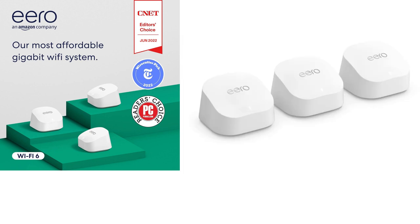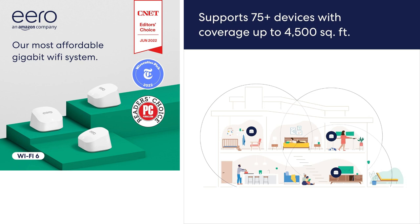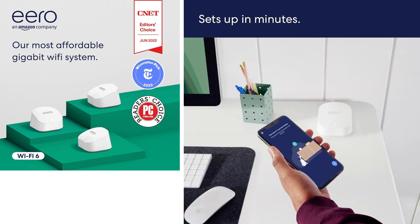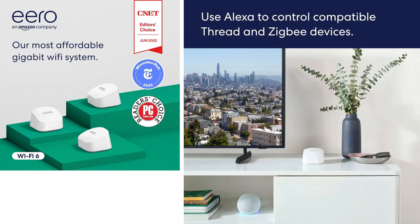I've got killer Wi-Fi in every room now, even the attic. Setting it up was a breeze too — the Eero app did all the heavy lifting. If you want hassle-free internet that keeps up with your life, grab the Eero 6 Plus today. Trust me, you won't regret it. Link in bio.